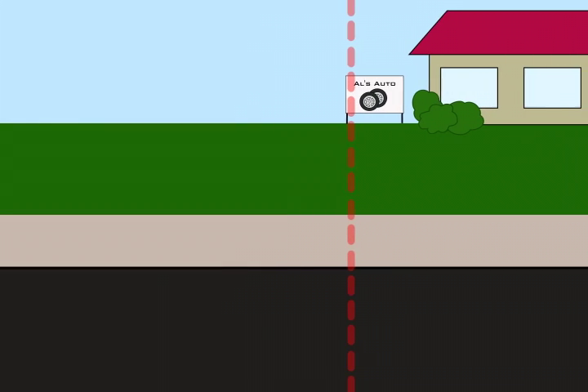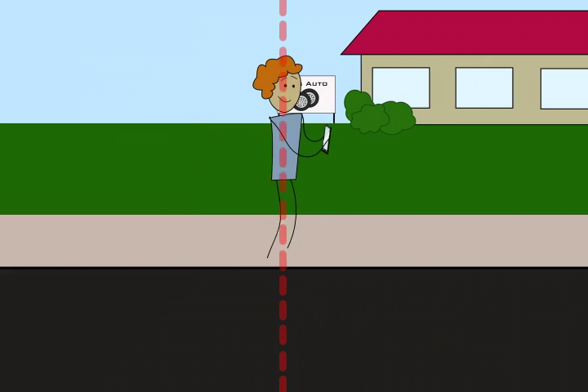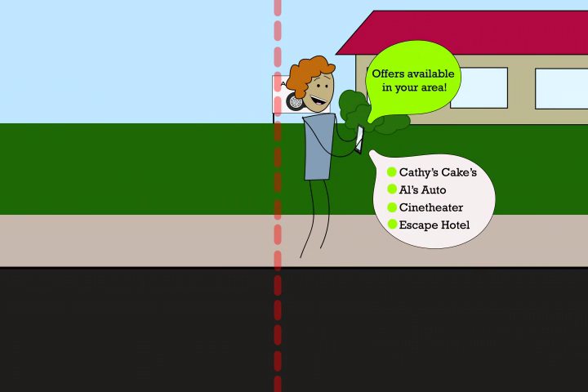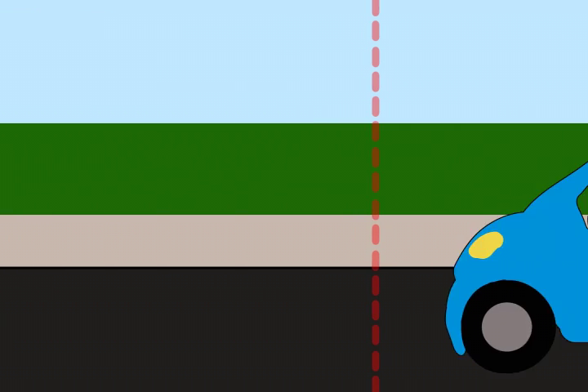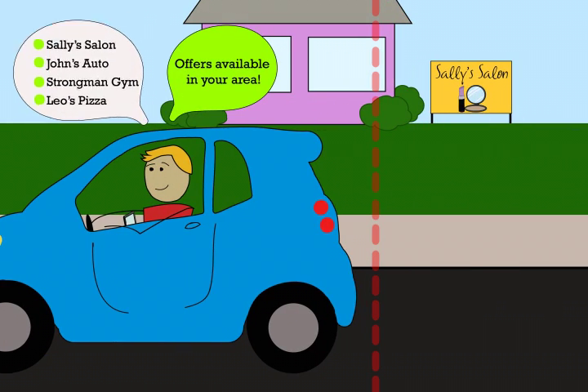Geofencing allows app users to walk, run, bike, or drive into the vicinity of a town or your business and instantly receive push notifications about the area they're in. Users can receive offers, news, and event updates right to their mobile phone, tablet, or computer.